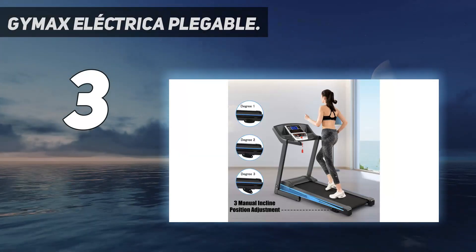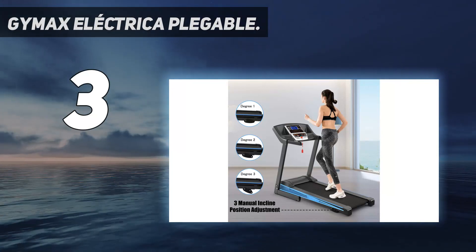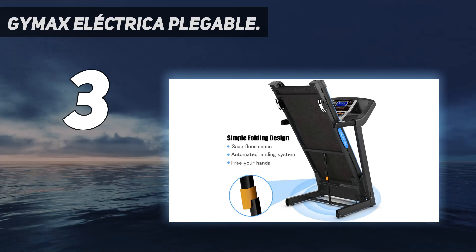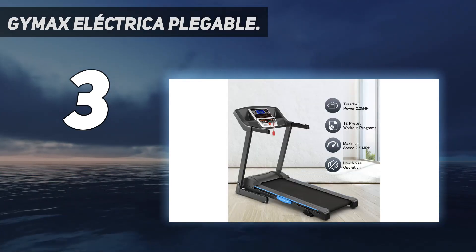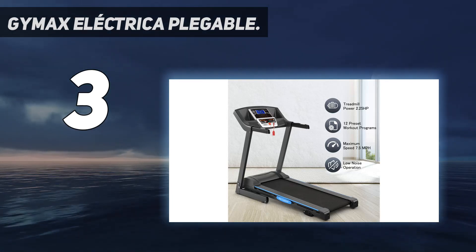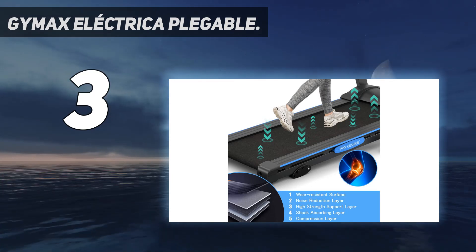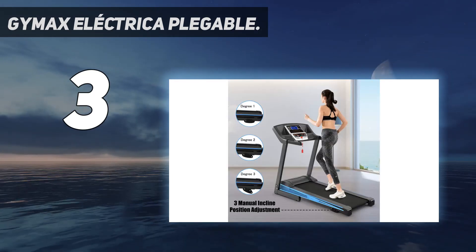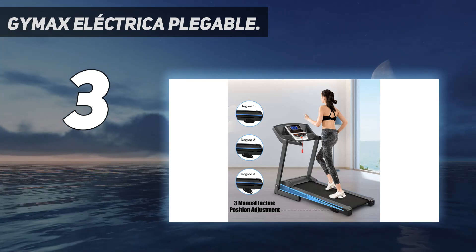At number 3: the GIMAX Cardio Folding Exercise Treadmill. This is a foldable treadmill that offers great storage capability within any gym-loving home. Comprising a 16.5" W x 50" L running belt which is able to incline anywhere between 0 and 15%, the GIMAX treadmill allows you to burn more calories, get increased muscle tone, and strengthen your endurance.